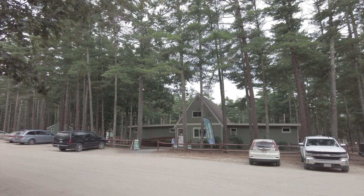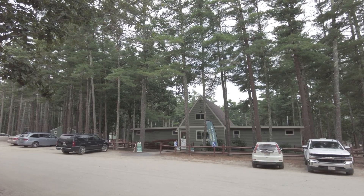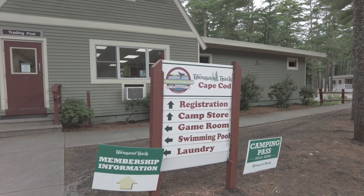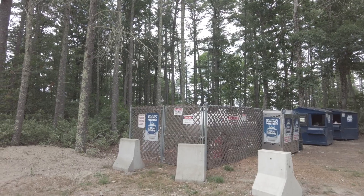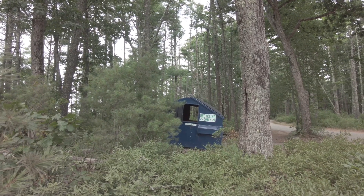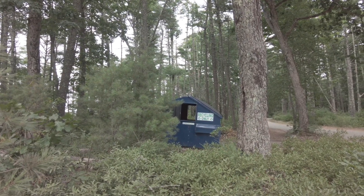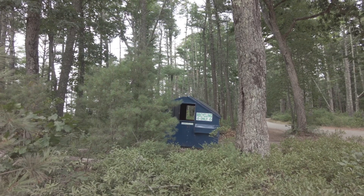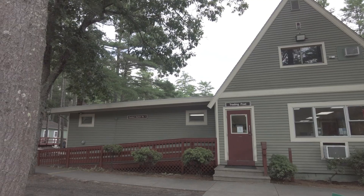There's your office, trading post, and where you register. Camp store is in there as well. Not only is the map clearly marked, they have signs so you can't get lost here. You can get your propane filled right here. Not only do they have dumpsters throughout the campground, you can come to the front and recycle. I love campgrounds that recycle. Comfort station number one can be found right here at the front office.